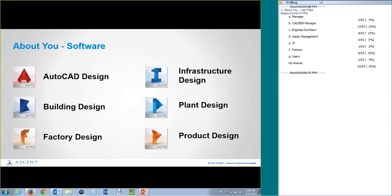This particular talk is actually very useful beyond just Autodesk products, so it could be that some people are others. Our poll has closed. When we did it out at Autodesk, a large majority were AutoCAD, Revit, and Inventor users. Here we have AutoCAD design, building design, factory design — we've got a little bit of everybody. That's pretty cool.